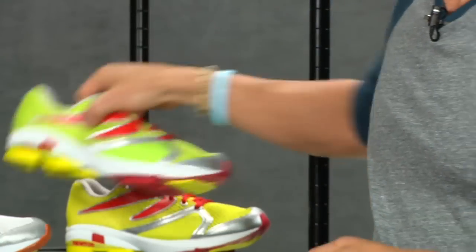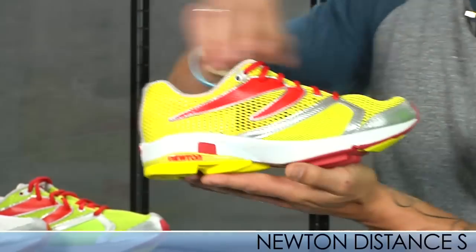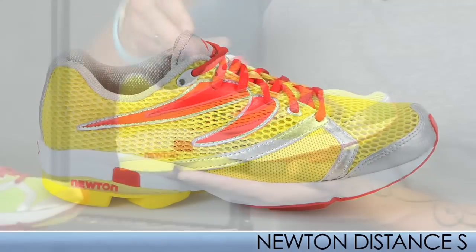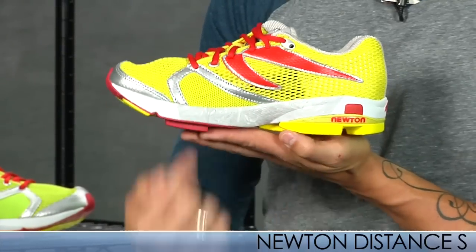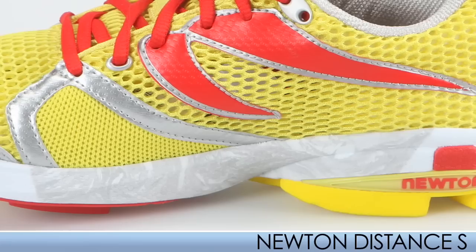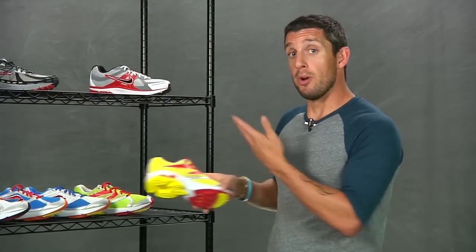This is the Distance. They also make the Distance S, which is the same as the regular Distance except they've added a medial posting for individuals who need a little more support when running. That's it for the Newton shoes — really excited to have them. For more info on these items, please take a look at the product pages. I'm Trevor with Running Warehouse. We'll see you next time.